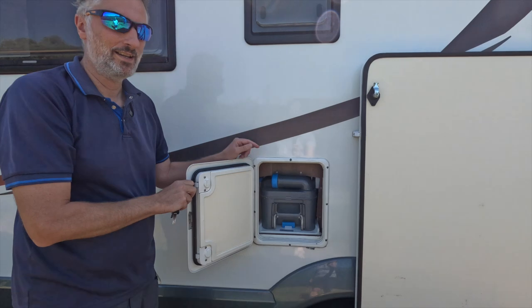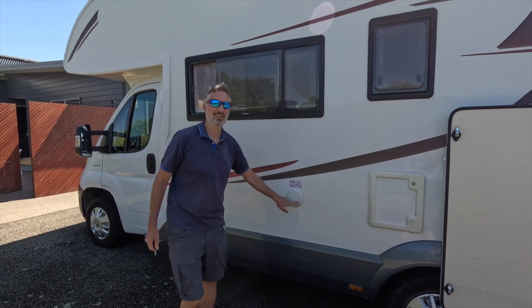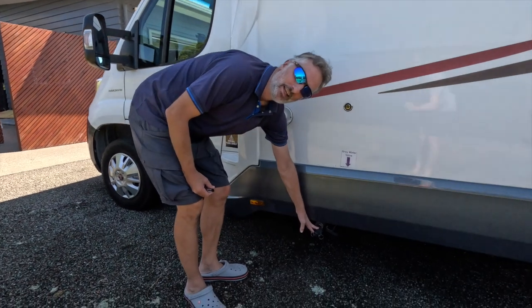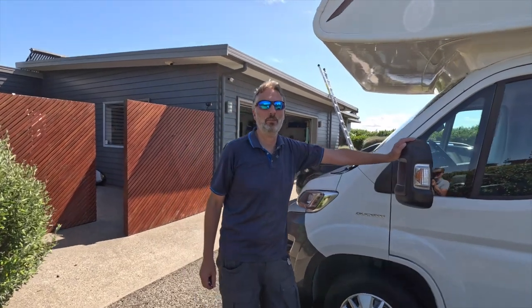This is where we store the toilet cassette - nice and easy, convenient to empty and reload. Fresh water goes in here, and we have a pipe to connect to the grey water valve here for when we want to empty. Two great mirrors either side for visibility when we're driving.